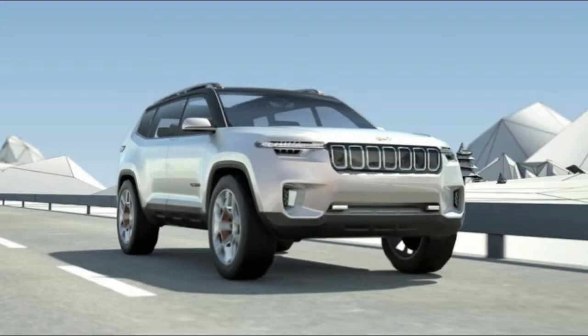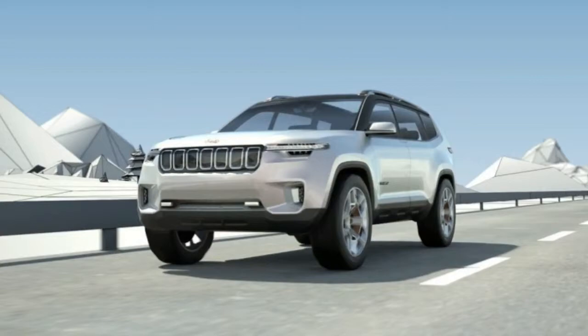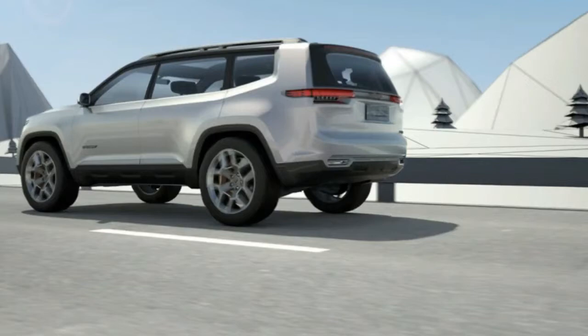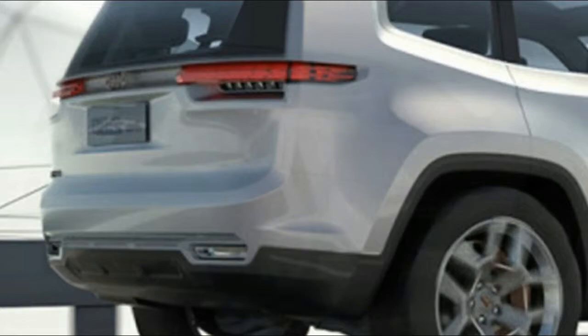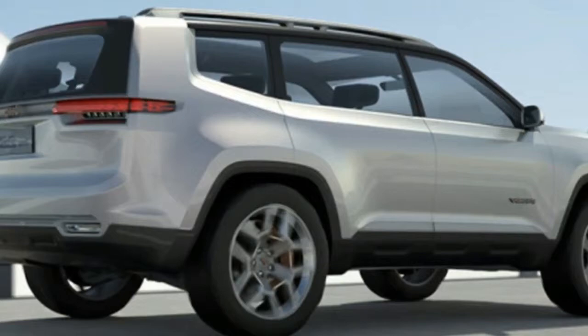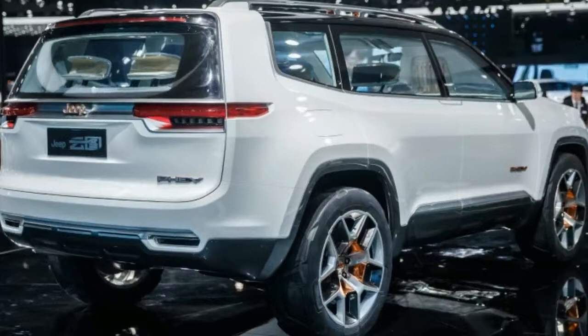2019 Jeep Yunta borrows the Chrysler Pacifica's plug-in hybrid system. When the Yunta was presented for the first time, the automaker asserted that it could be powered by a pure electric motor for a short while. A logical assumption at this point is that the incoming 2019 Jeep Yunta borrows the Chrysler Pacifica's plug-in hybrid system. The Pacifica derives its juice from a 3.6-liter V6 Pentastar in combination with two separate electric generators. There's a 16.0-kilowatt-hour lithium-ion battery that handles the power storage, and the Pacifica hybrid travels up to 30 miles on electric power alone.